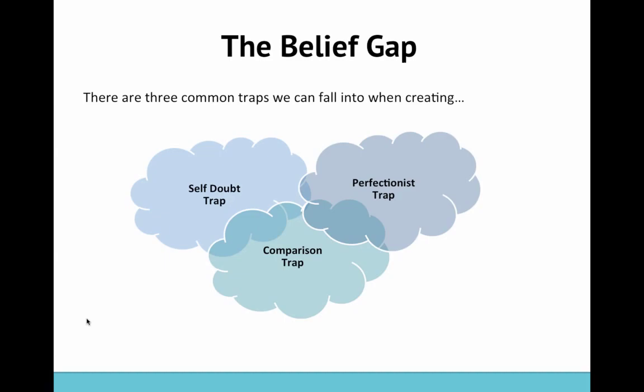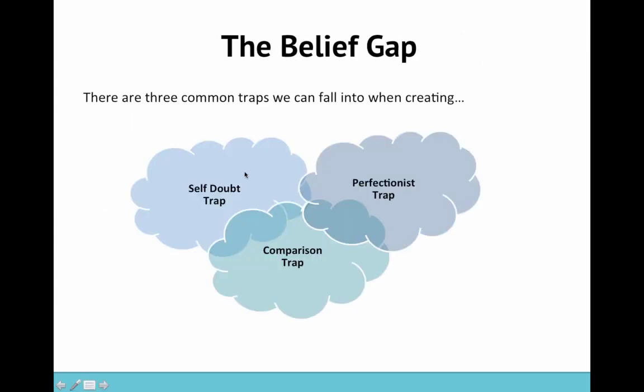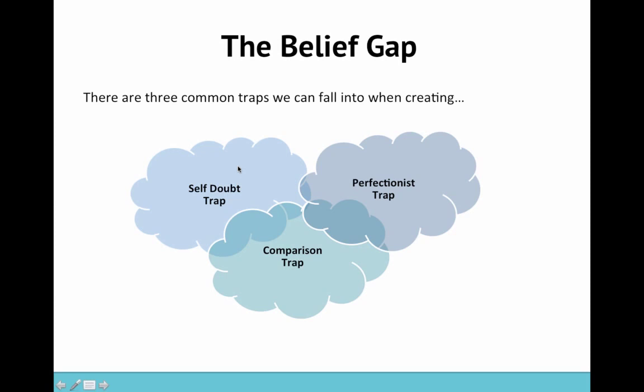There are three common traps that we often fall into when creating: the self-doubt trap, the perfectionist trap, and the comparison trap. The self-doubt trap is all about basically feeling like you're not good enough, your work isn't good enough, you're not sure if you can make things work, you're not sure if you can be successful. It's something I've faced myself in the past and it can really hold you back from showing up every day.